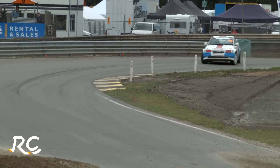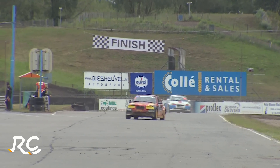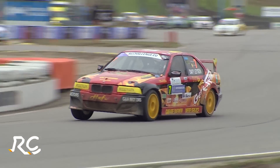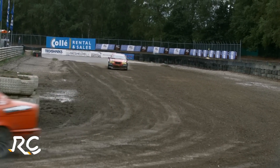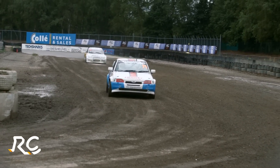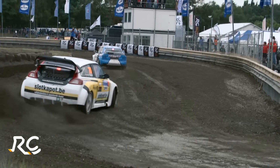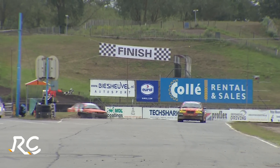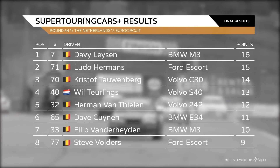Ludo Hermans is in the Mk III Ford Escort and Christophe Talvenberg is in the Volvo C30. Of course, championship leader Steve Folders is missing, and that is going to tighten up the championship no end — although Davey Laysen is not a regular season-long competitor. With two more rounds of the championship there is still a lot to play for. Davey Laysen pulls ahead of Ludo Hermans with a growing gap. The chequered flag flies — victory for Davey Laysen, Ludo Hermans in second, and Christophe Talvenberg claiming third.